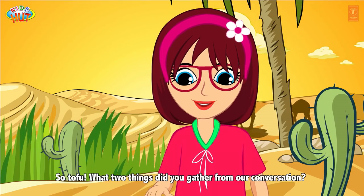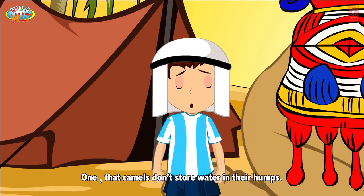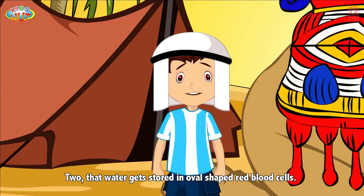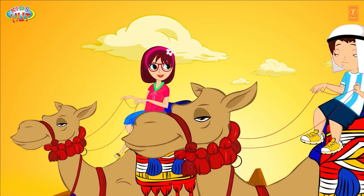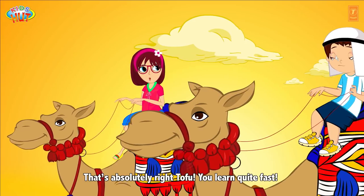So Tofu, what two things did you gather from our conversation? One, that camels don't store water in their humps. Two, that water gets stored in oval-shaped red blood cells. That's absolutely right, Tofu. You learn quite fast.